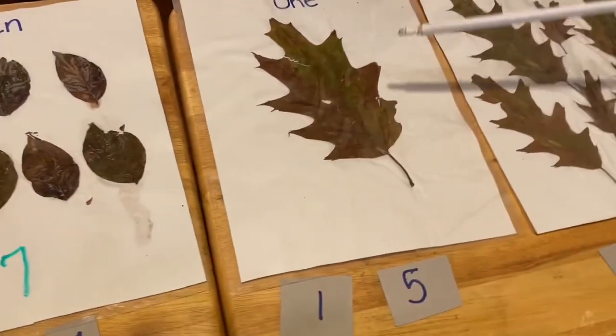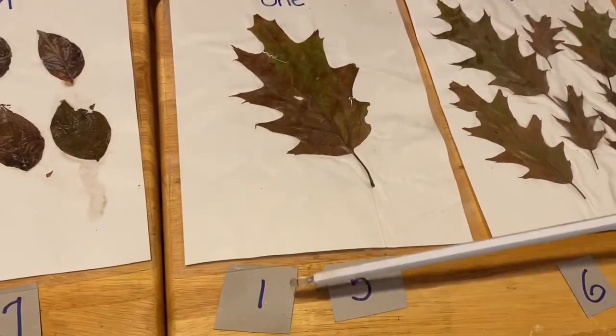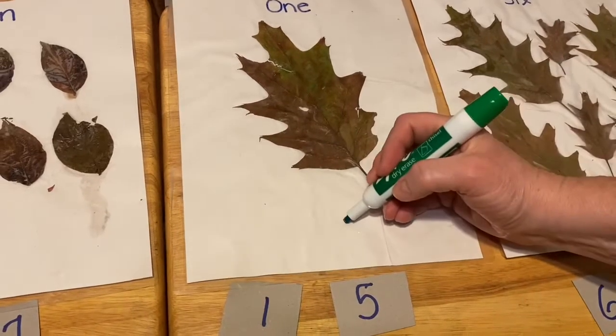Oh, this one's pretty easy. One. Is this the one, or is this the one? That's correct. One.